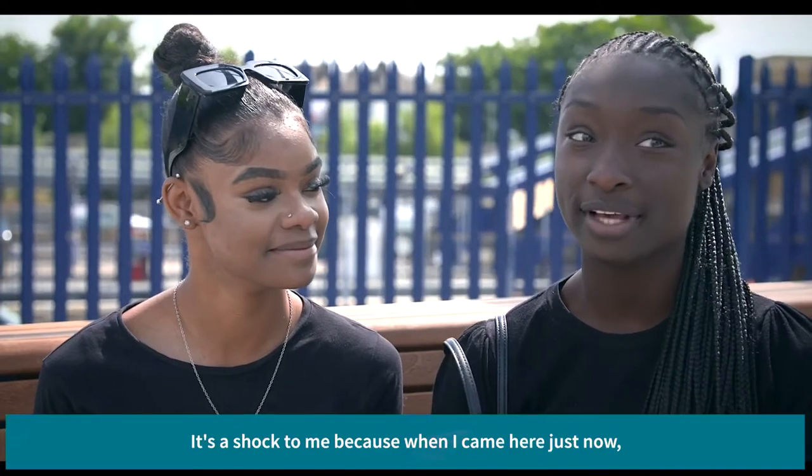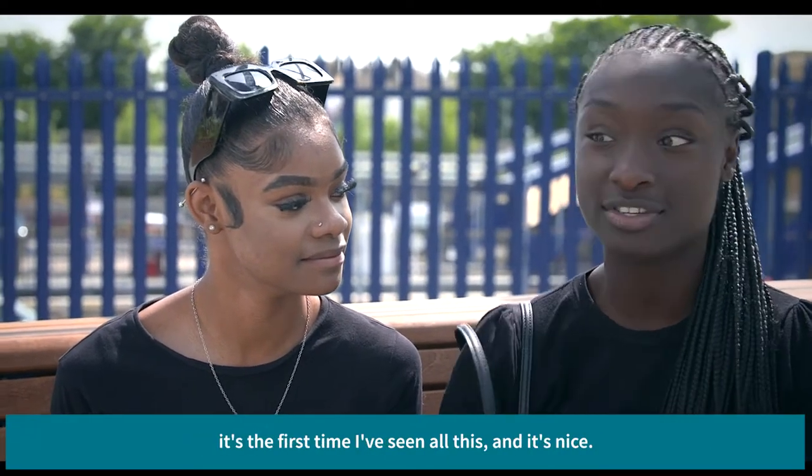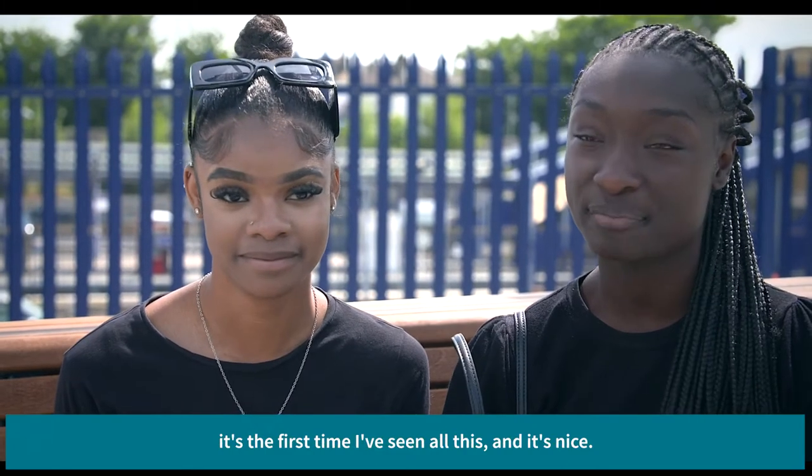More places to sit. It's a shock to me because when I came here just now, it's the first time I've seen all this. Yeah, it's nice.